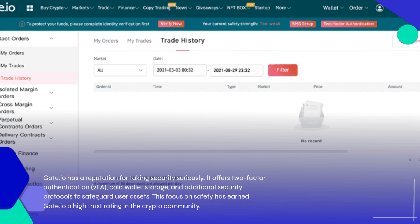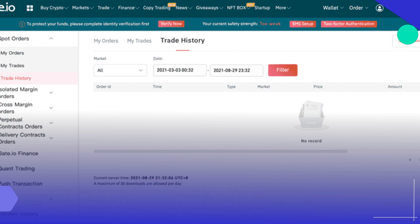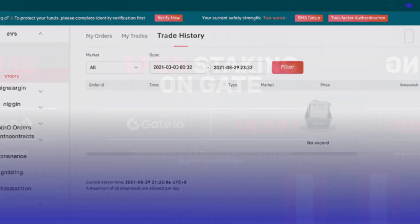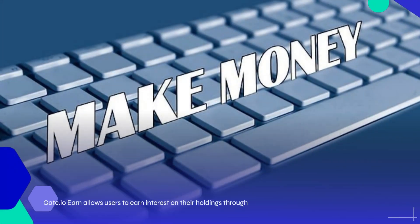Gate.io has a reputation for taking security seriously. It offers two-factor authentication (2FA), cold wallet storage, and additional security protocols to safeguard user assets. This focus on safety has earned Gate.io a high trust rating in the crypto community.